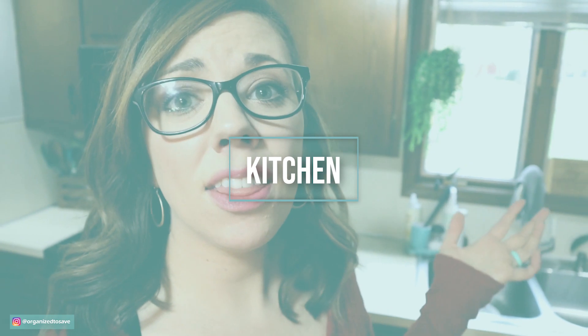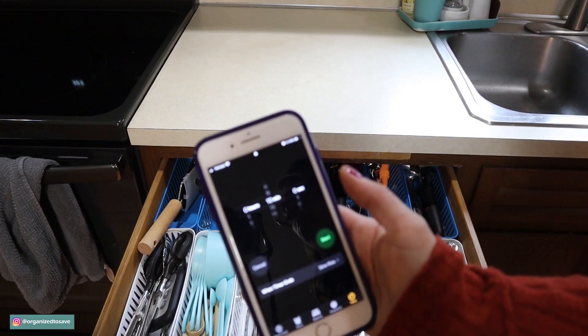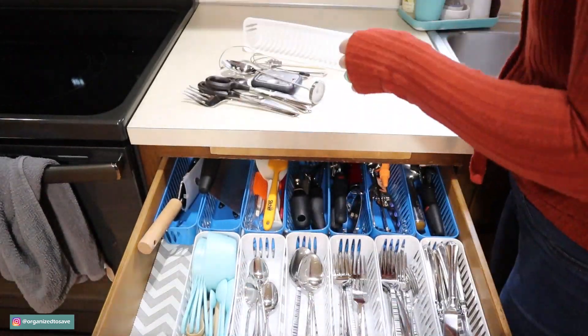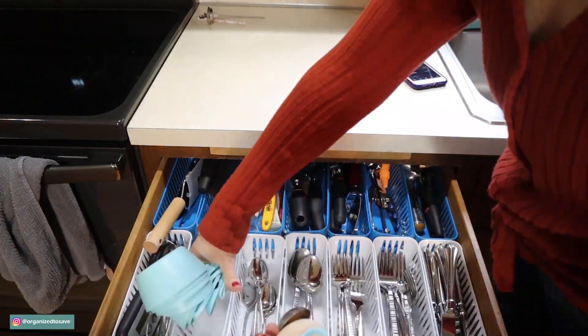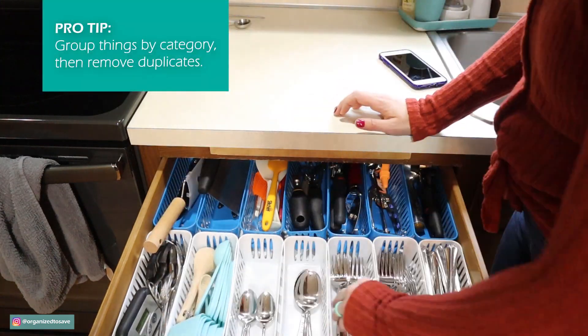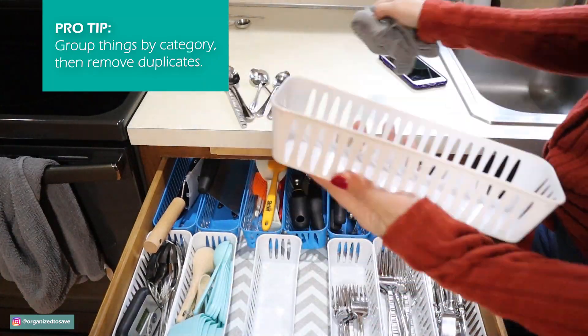The kitchen is often the heart of the home and one of the places we spend the most time during the holidays, so take 10 minutes and pick a spot in your kitchen to start decluttering. I'm going to pick my utensil drawer because I know I have a couple of duplicates in there, and it's going to be so much easier to find what I'm looking for. A helpful tip: go through things that are similar to each other — for example, all of my measuring spoons and cups are in one divider, making it easy to see duplicates and pull out things we're no longer using.